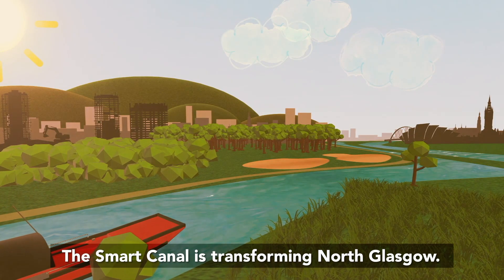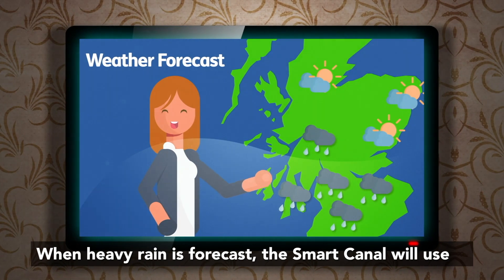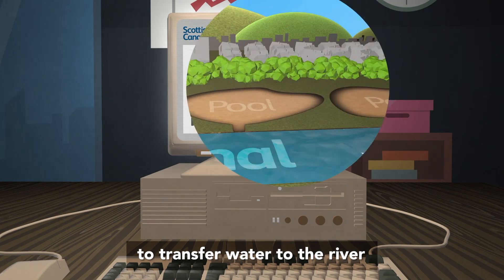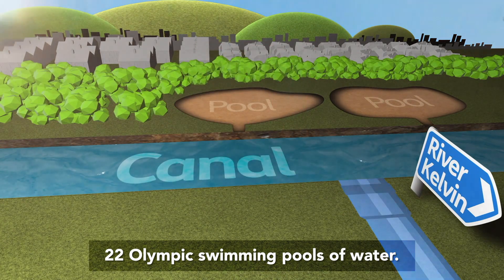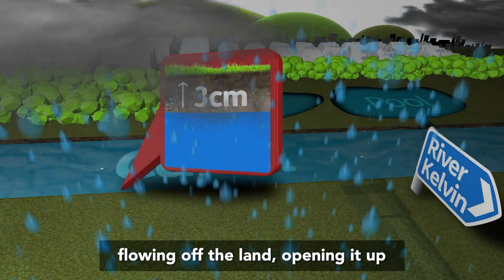The Smart Canal is transforming north Glasgow. When heavy rain is forecast, the Smart Canal will use high-tech sensors and systems to transfer water to the river, providing storage for up to 22 Olympic swimming pools of water. The Smart Canal will absorb rainwater flowing off the land, opening it up for regeneration.